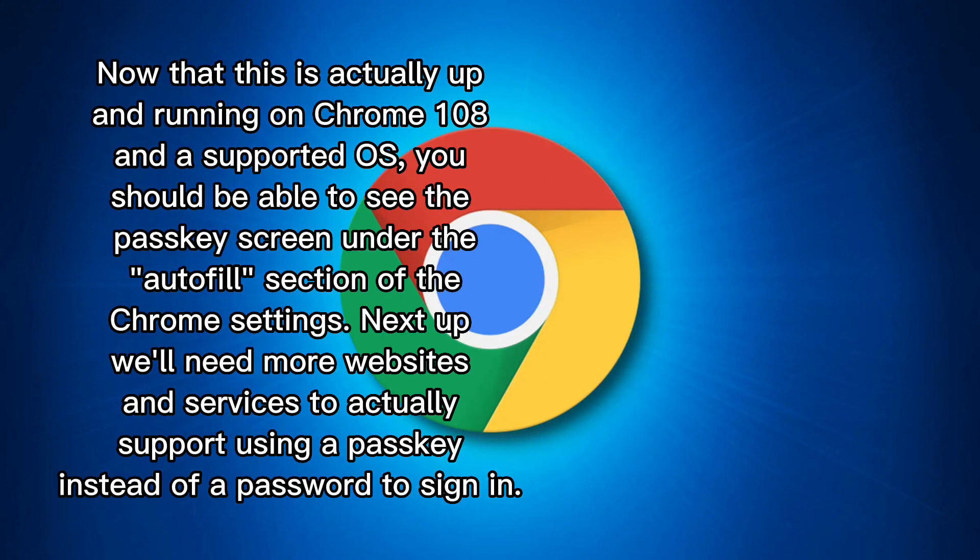Now that this is actually up and running on Chrome 108 and the supported OS, you should be able to see the Passkeys screen under the autofill section of the Chrome settings. Next up, we will need more websites and services to actually support using a Passkey instead of a password to sign in.